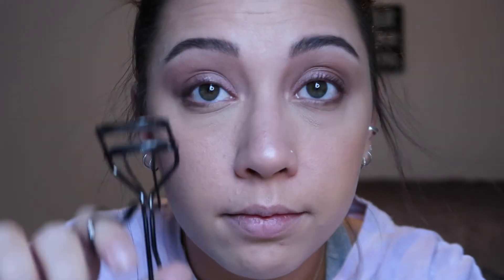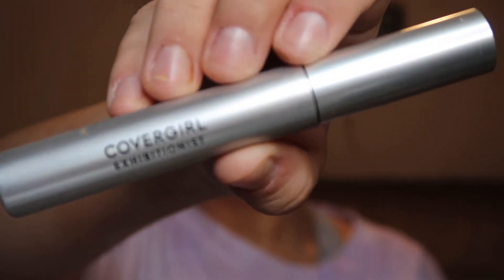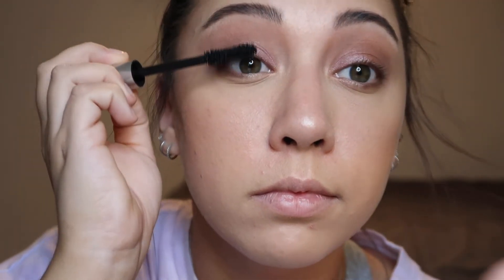And now it's time to curl the lashes. As far as mascara, I'm going to use the CoverGirl Exhibitionist Mascara — this is exclusive to Target only.